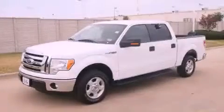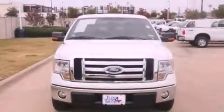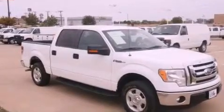This is a certified pre-owned 2012 Ford F-150. Strong, durable, and dependable. It features a 3.7-liter 6-cylinder engine and a 6-speed automatic transmission.